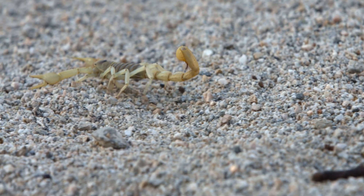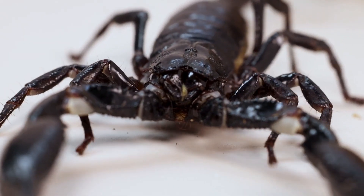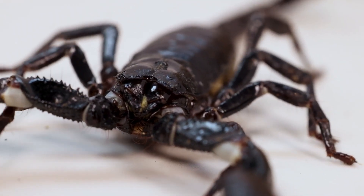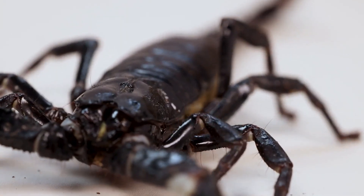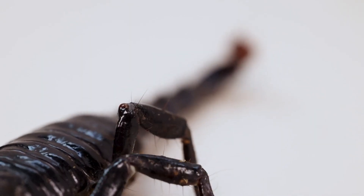Scorpions have special body parts that help them find food. They use tiny hairs and sensors on their legs and pincers to detect vibrations in the ground, which indicate when something is moving nearby.